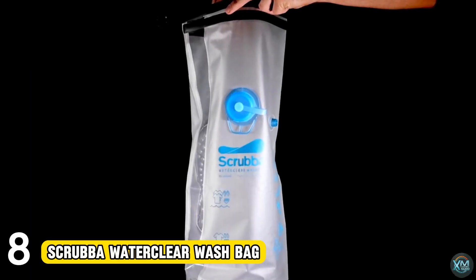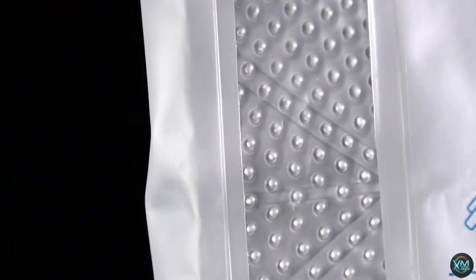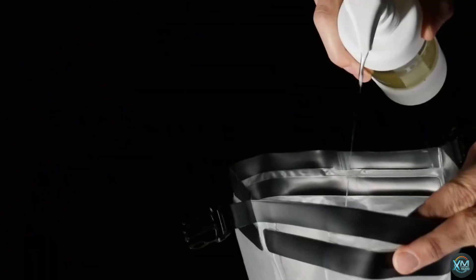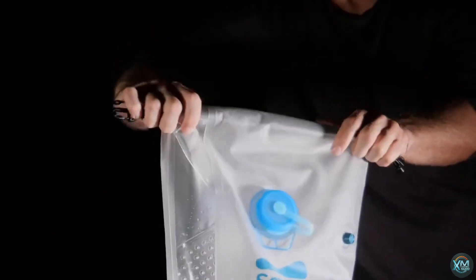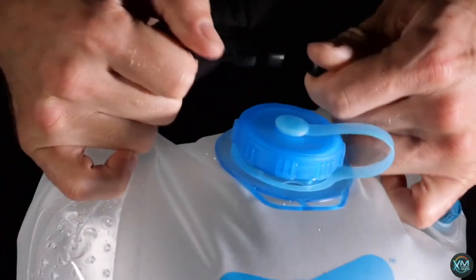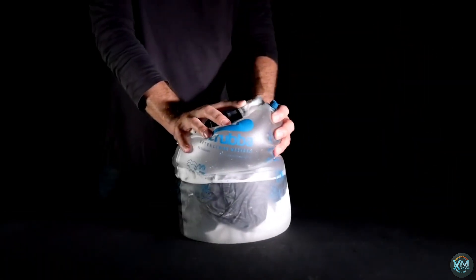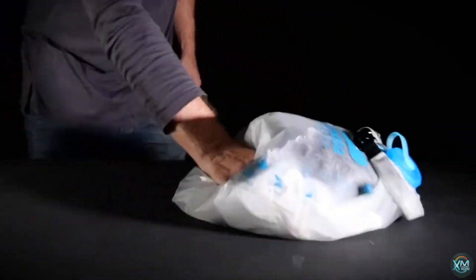Number 8: Scrub-A Water Clear Wash Bag. The Scrub-A Water Clear Wash Bag is a portable washing machine designed for adventurers on the go. This lightweight, translucent bag features an internal washboard that mimics machine washing action. Simply fill it with clothes, water, and detergent, then scrub and rinse through the wide mouth opening. The clear TPU material lets you monitor the wash cycle, while the twist valve removes dirty water easily. Perfect for travelers, campers, or anyone needing to do laundry in a pinch, the Scrub-A Water Clear Wash Bag saves space, water, and even helps reduce your carbon footprint, making it a must-have for any eco-conscious camper.